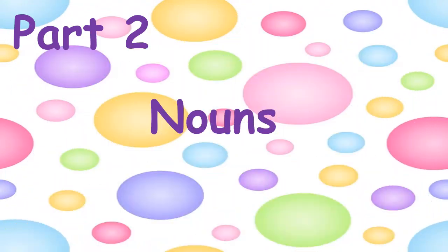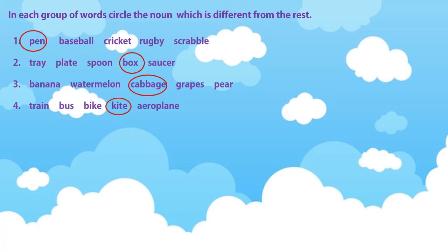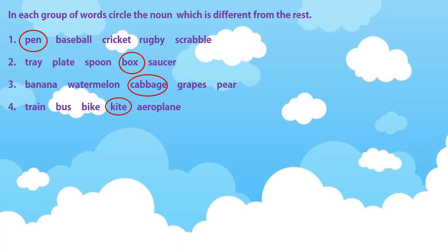Welcome back children to another video on English. Today we will continue with nouns, and first I will give you the answers to the previous day's worksheet. In each group, you had to circle the word which was different from the rest.